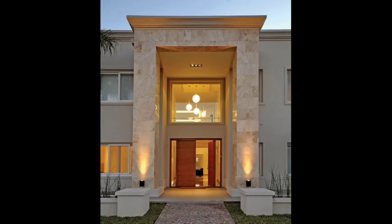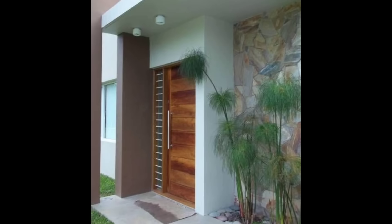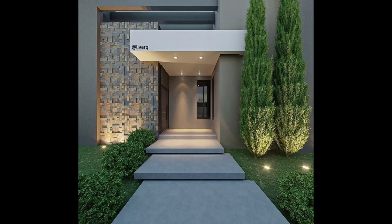Hello everyone and welcome to Decor Puzzle. Today we'll be telling you about the top 4 exterior wall designs. You probably have seen homes like these — a stunning facade that makes you stop in your tracks and have a second look. While we focus a lot on the interiors, ensuring that your home blends well with the surroundings can make a good home look great.